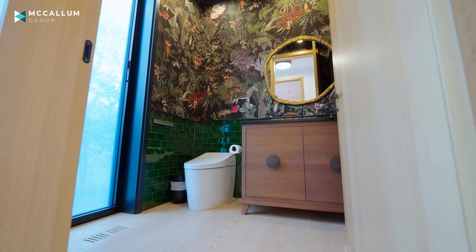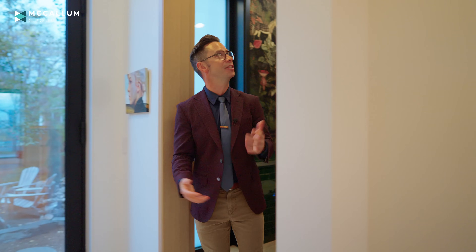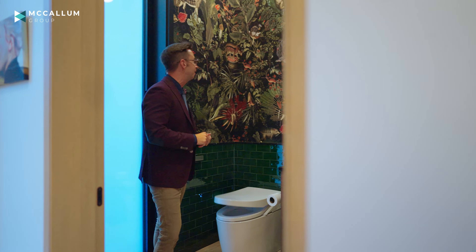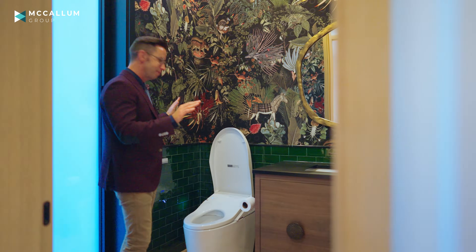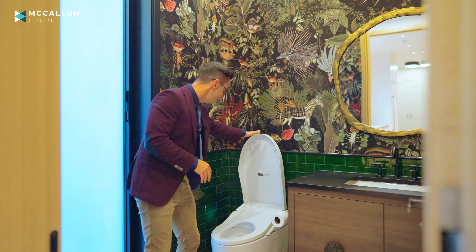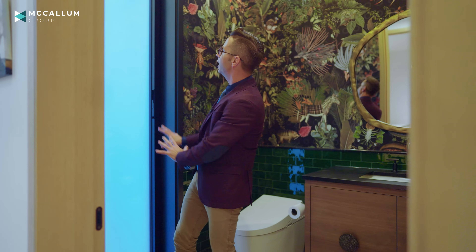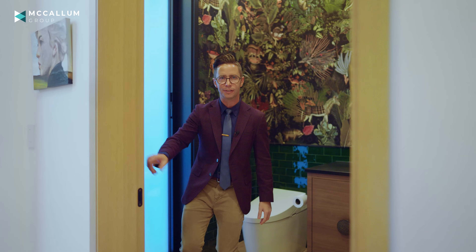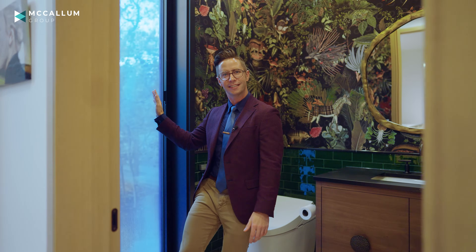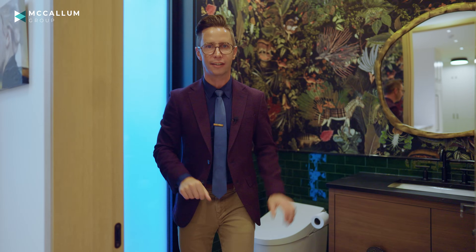Before we head upstairs, I want to show you this powder room. This is a space where you can add so much character and design — I love the wallpaper in here. It also has a motion sensor on the toilet, and check this out: you've got this nice glass here, but if you actually want to look outside and wave at your guests — I don't know why you'd want to do that — you just hit that button. Maybe don't do that, actually.